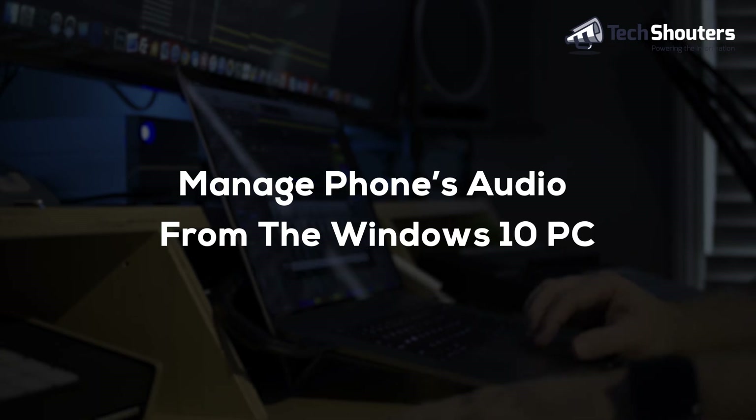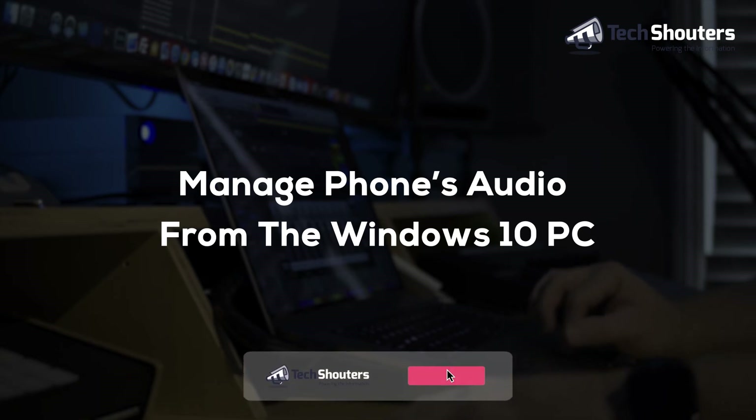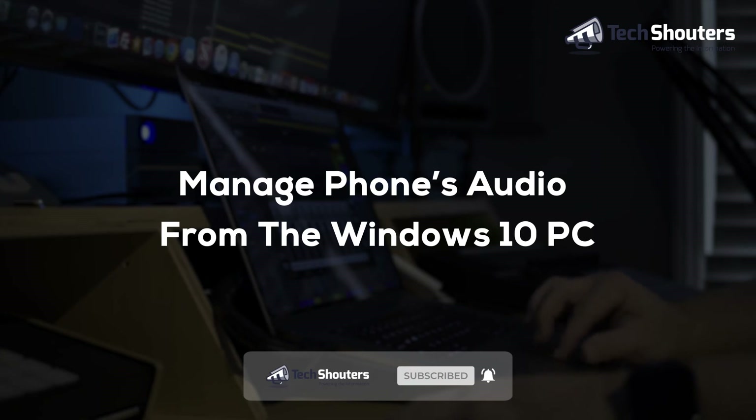With this app, you will be able to synchronize the active audio of your phone to the PC. The Your Phone app also provides a built-in mini player in Windows 10 to control audio functions.